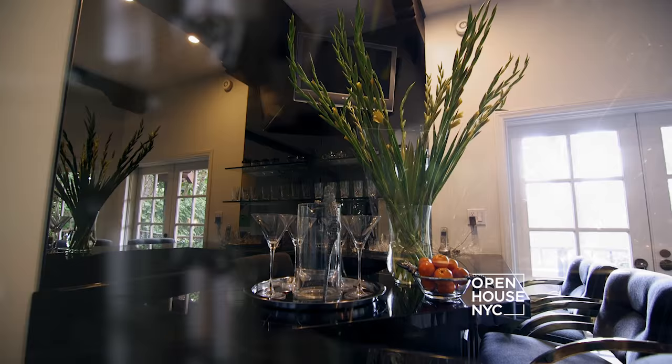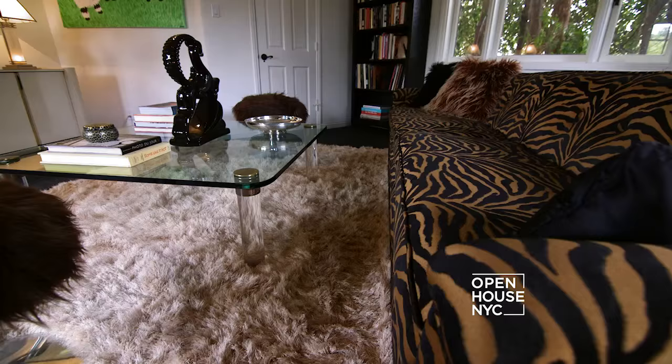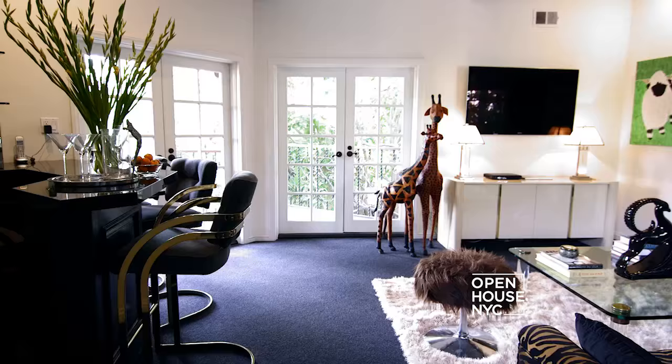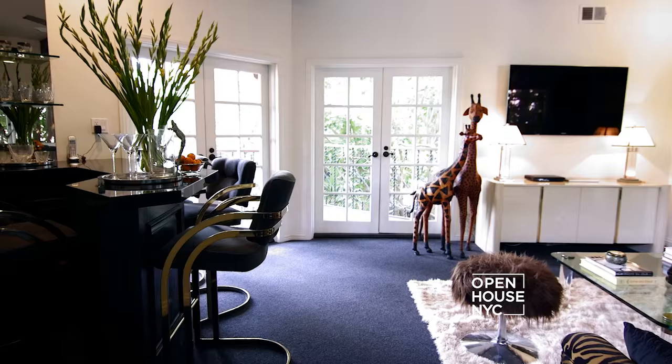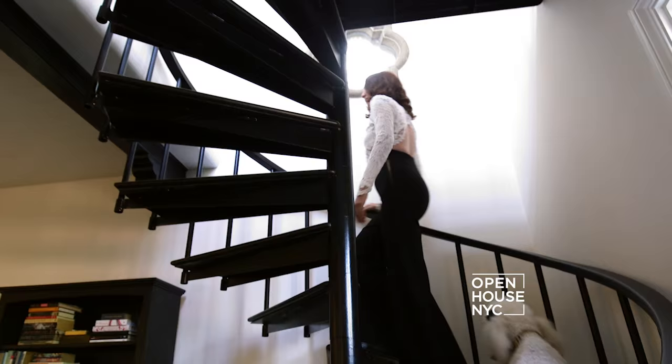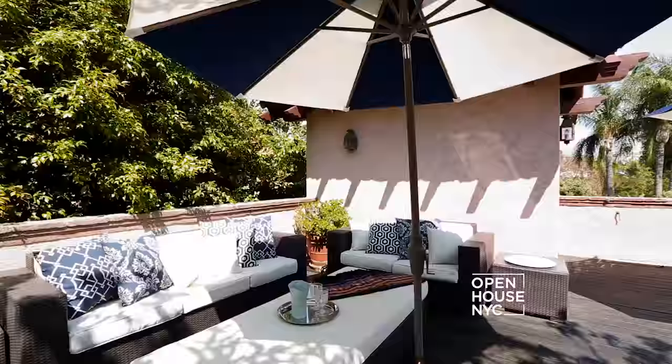If Don Draper had a room in the house, it would be the den — it's very seductive and sexy, a place where you can have an amazing cocktail. To create that vibe I've used zebra print for the sofa, faux fur for the pillows and ottomans, and for the bar I've used a black marble countertop mixed with Milo Baughman barstools. Just up the spiral staircase is a rooftop deck where you feel like you're on vacation, far away from Los Angeles.